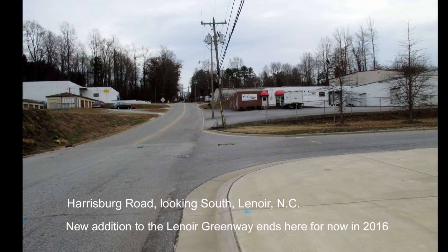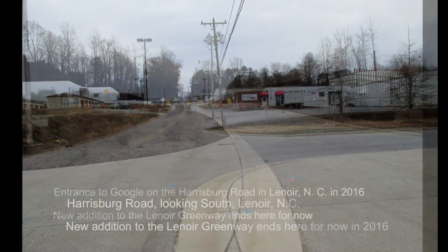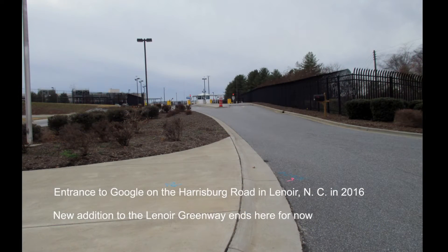Harrisburg Road looking south, Lenore, North Carolina. The entrance to Google on Harrisburg Road.